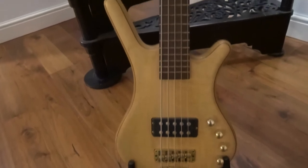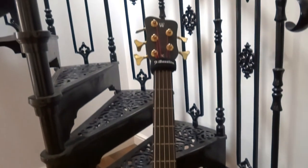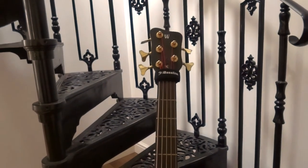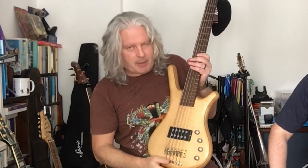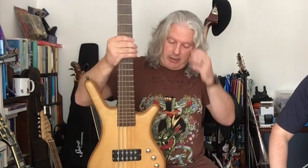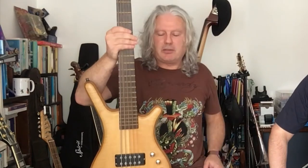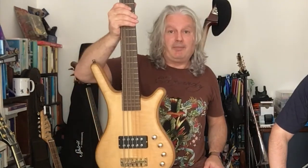Warwick number three — this is a very rare FNA. Apparently there was some kind of legal issue between Warwick and a company called Altus back in the day, and they stopped making these. It's got a Music Man-style pickup on it — it's so snappy, really great for funk. It's a light bass and I'll take this if I'm going on a plane and need a five-string, because it doesn't weigh much and I can sneak it on. Beautiful thing, the Warwick FNA.